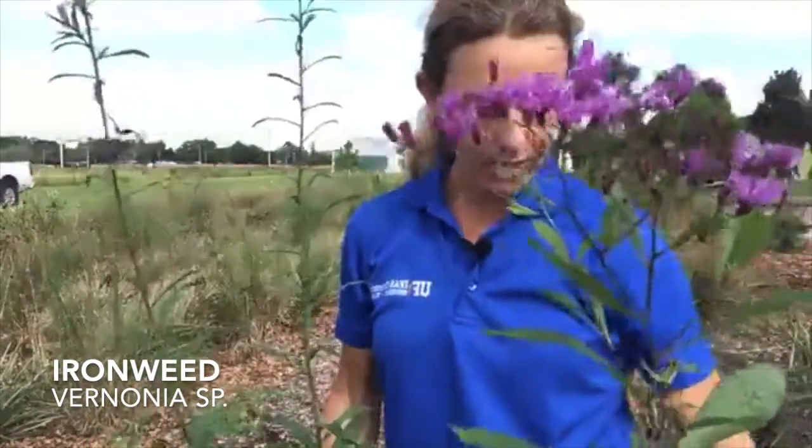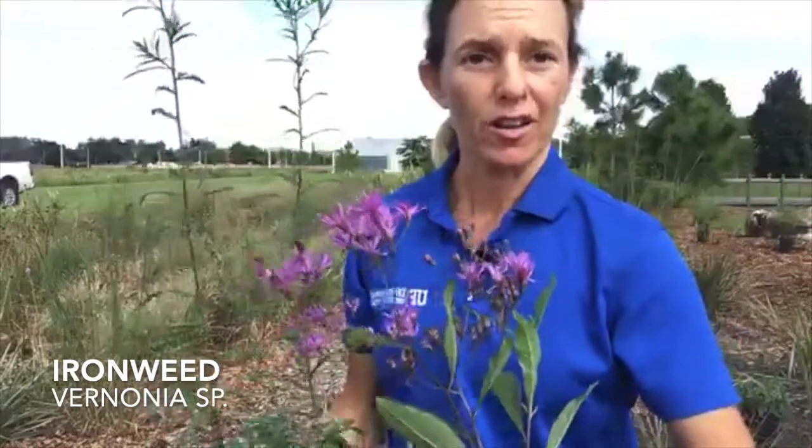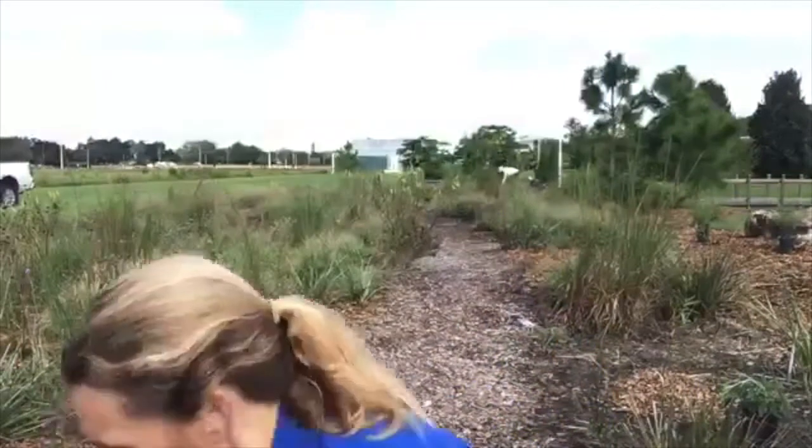Right here I have two different species of ironweed, or Vernonia. This one here is the giant ironweed — you can tell because it has large leaves. Whereas this one here is Vernonia angustifolia, the narrow-leaf ironweed, and this has more narrow leaves. Same genus, two different species. We're going to be adding these to our garden to get some of this purple fall color, and it's great for butterflies and bees. It will reseed or be a short-lived perennial in your garden.